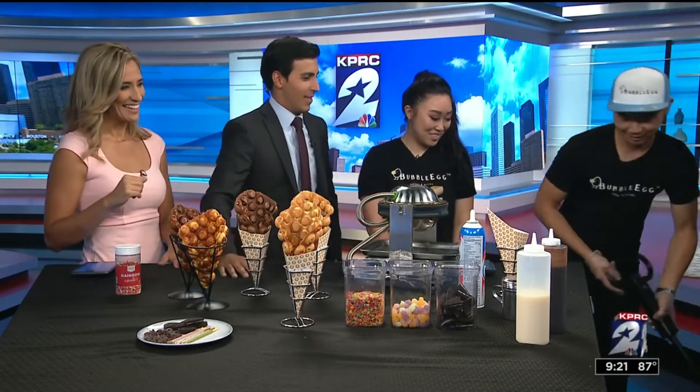Joining us now is Lisa Cui and Eddie Chong with Bubble Egg Houston. Eddie, you were bringing over the ice cream, so you may scoop away. Thank you so much for joining us. We're going to learn how to make these incredible treats.